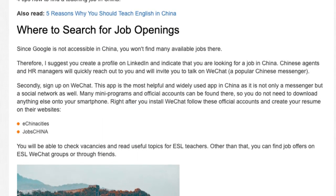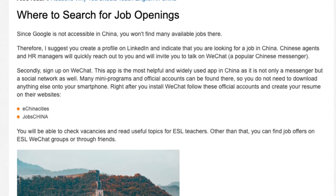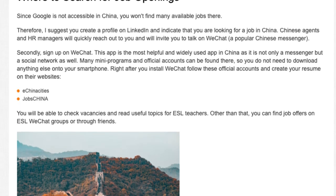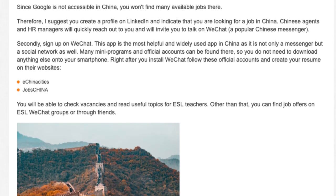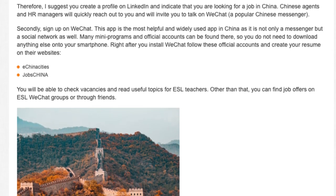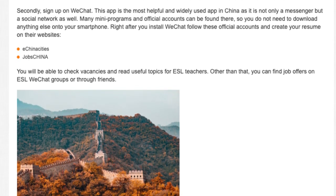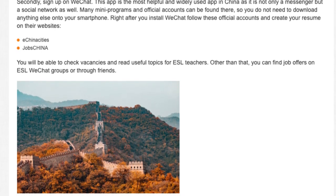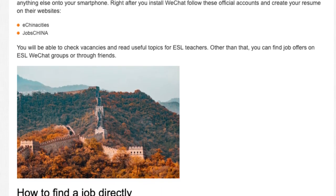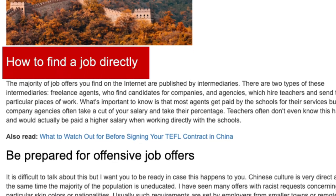Secondly, sign up on WeChat. This app is the most helpful and widely used app in China, as it is not only a messenger but a social network as well. Many mini programs and official accounts can be found there, so you do not need to download anything else onto your smartphone. Follow official accounts, create your resume on their websites, check vacancies, read useful topics for ESL teachers, and find job offers on ESL WeChat groups or through friends.